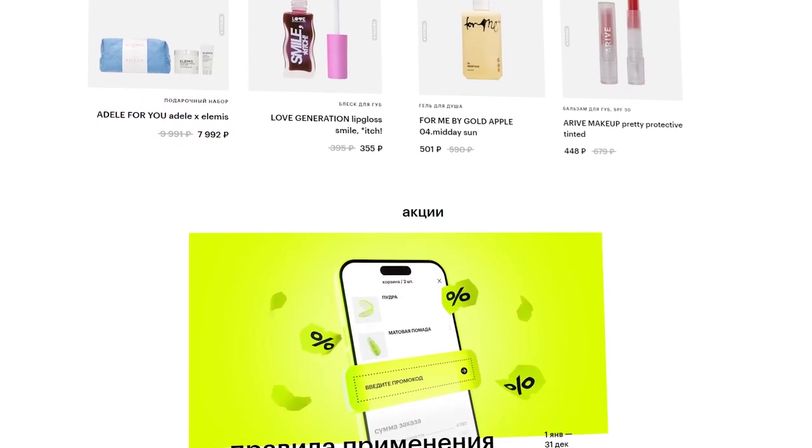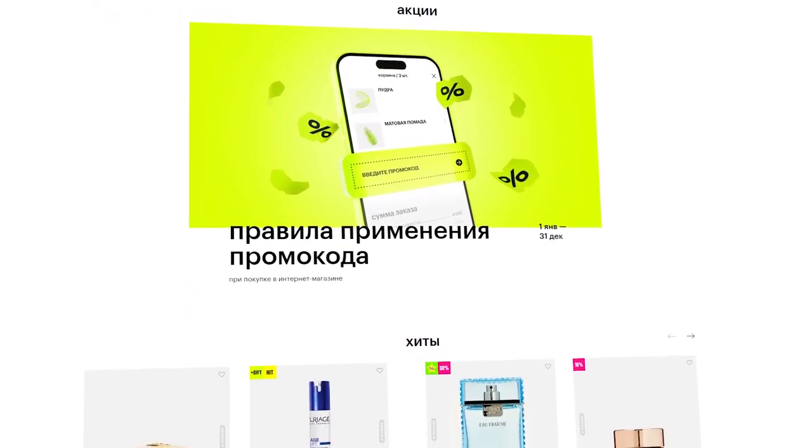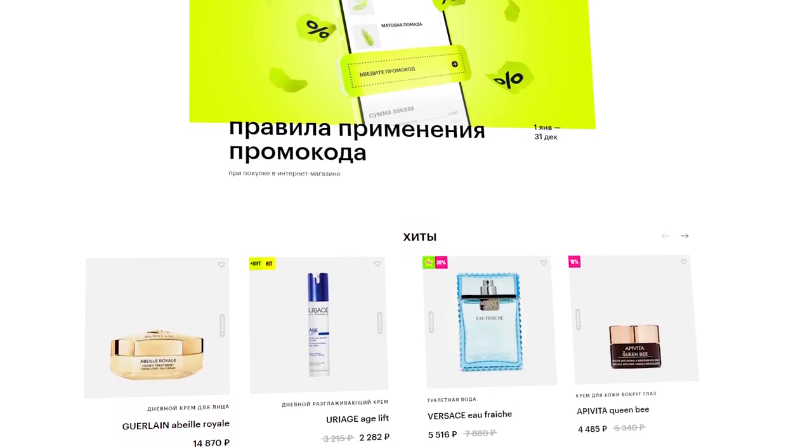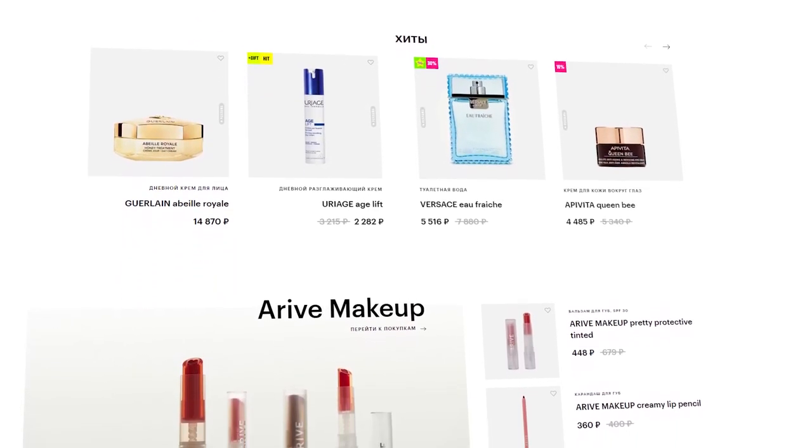In Zolotoye Yabloko stores, customers can find a wide selection of perfumes, decorative cosmetics, skin care and hair care products, as well as accessories and health-related products.